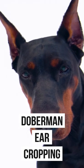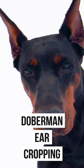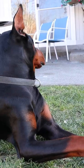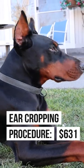Doberman ear cropping — how much does it really cost? I spent a whole day calling 11 different veterinarians from coast to coast in the United States just to save you some time. The average price for an ear cropping for a Doberman? $631.